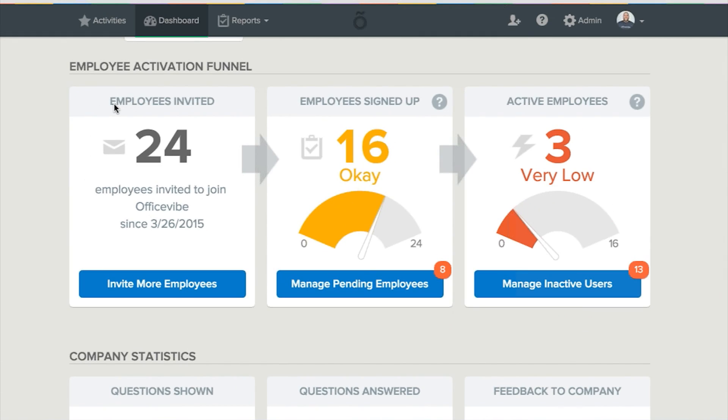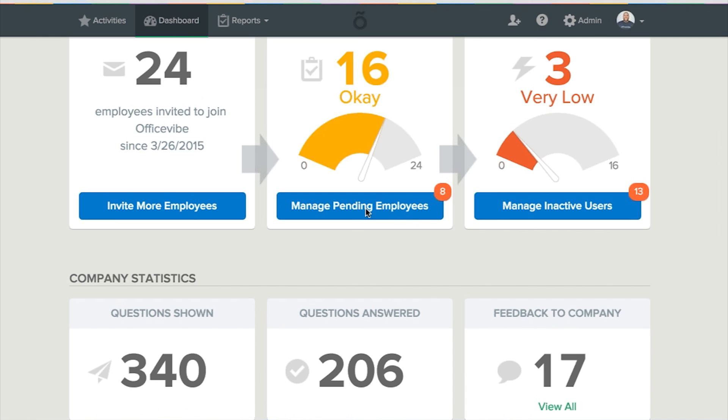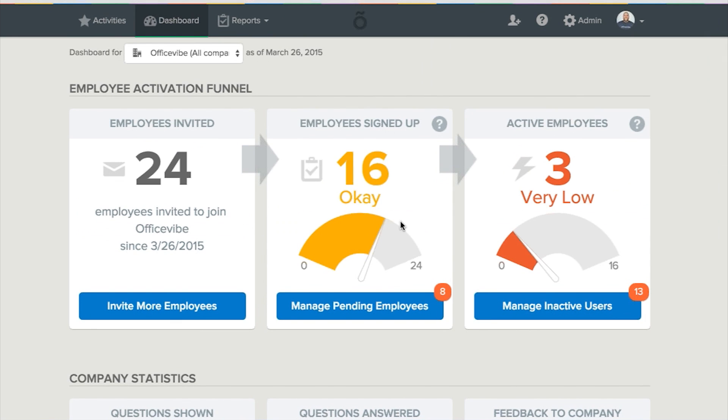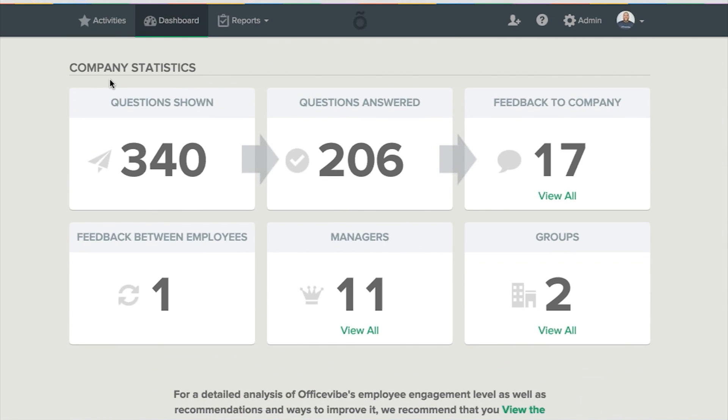This is the OfficeVibe employee dashboard. Across the top are three menus: Activities, the dashboard shown here, and Reports. To the right-hand side is the Add Employees button, as well as the Help and Admin icons. Within the dashboard, users can get a quick glance as to how employees are engaging with the application, including the number invited, signed up, and currently active. Below that is basic company information, including questions shown, answered, and feedback.